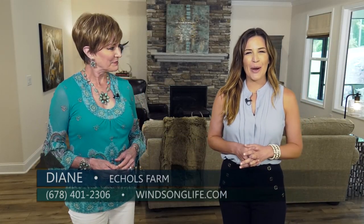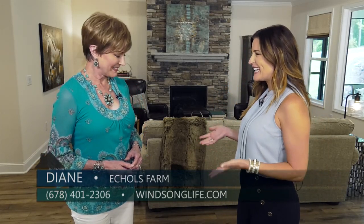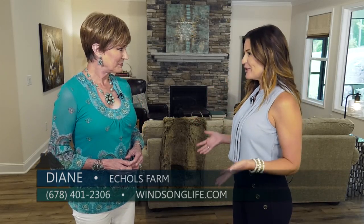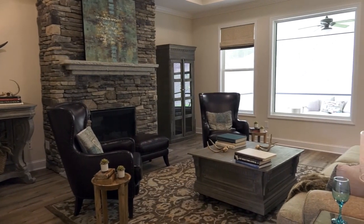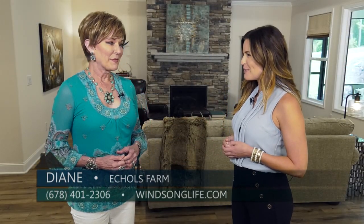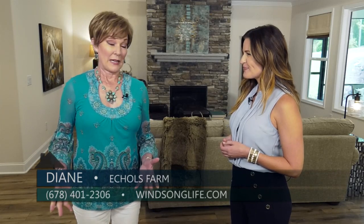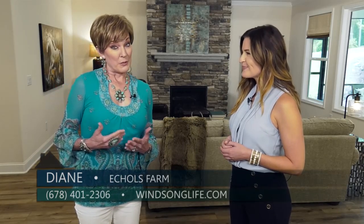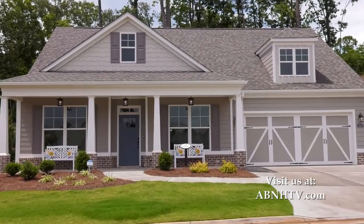Today we are here at Eccles Farm built by Winsong Properties in Hiram with Diane. The Emerson floor plan is available here, and we are standing in it. The Emerson is so beautiful — we are in the South and we do love our porches, and the Emerson has not one but two porches. It's a great place to hang out and visit with your neighbors, with a beautiful front porch and a covered rear porch that can be screened in.